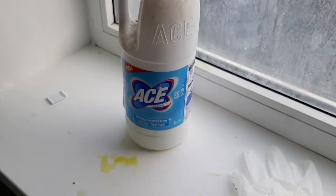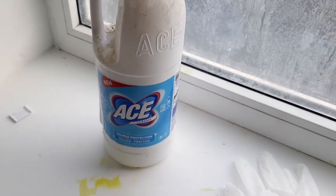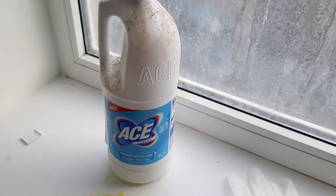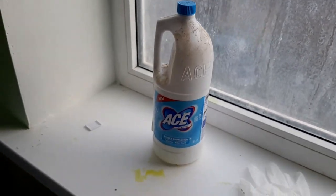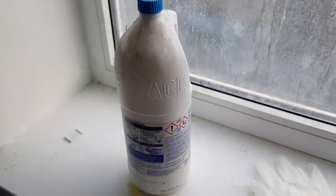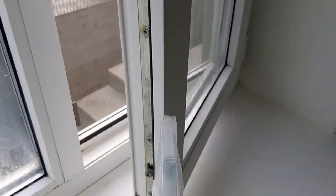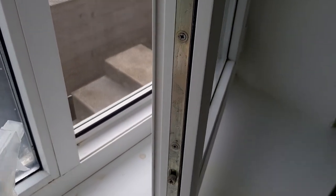The mold I removed with one solution called Ace. It's familiar, I think — I don't know if it exists in your country or not, but it's very toxic. I opened the windows and worked here with it.